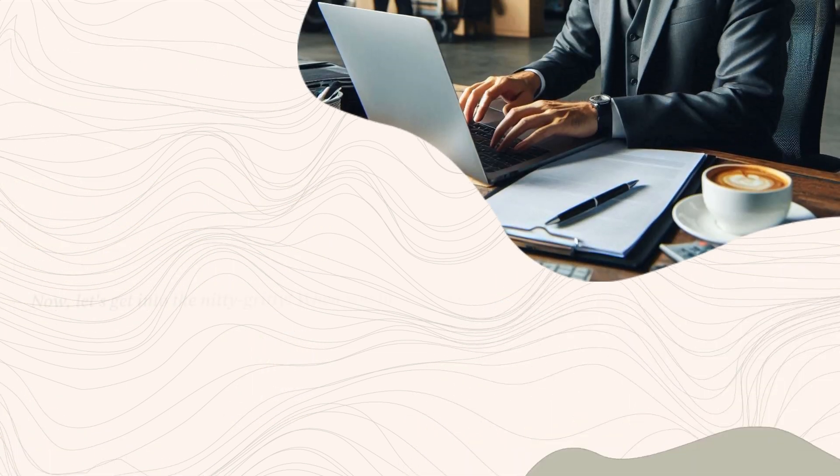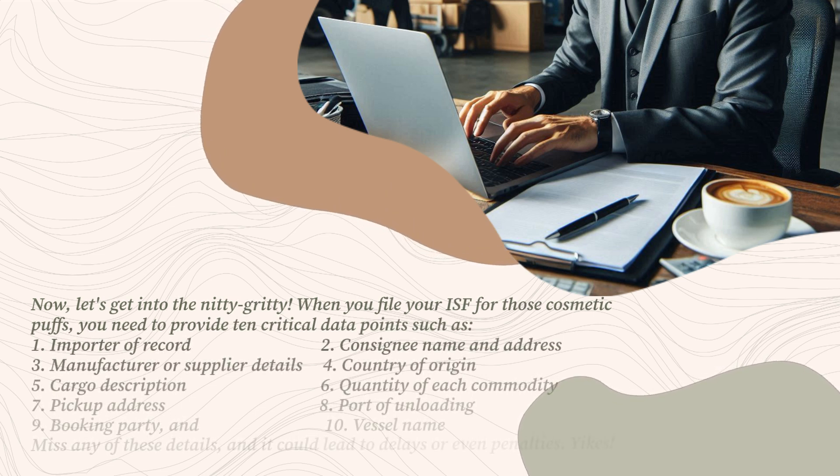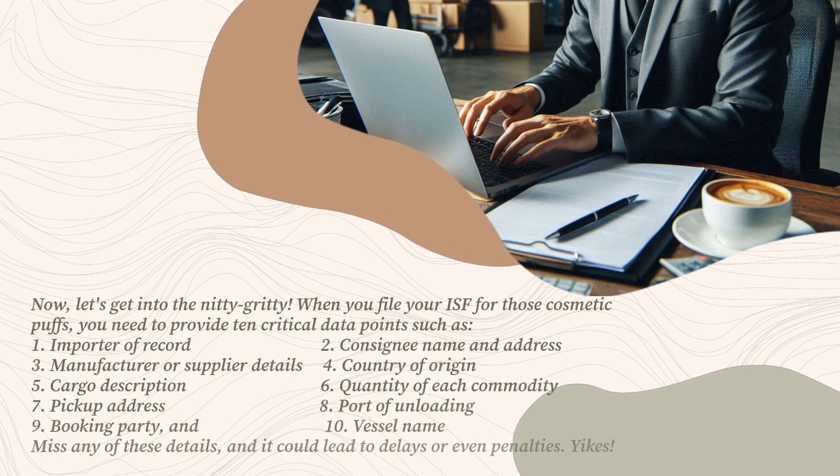When you file your ISF for those cosmetic puffs, you need to provide 10 critical data points: 1. Importer of record, 2. Consignee name and address, 3. Manufacturer or supplier details, 4. Country of origin, 5. Cargo description, 6. Quantity of each commodity, 7. Pickup address, 8. Port of unloading, 9. Booking party, and 10. Vessel name. Miss any of these details and it could lead to delays or even penalties.